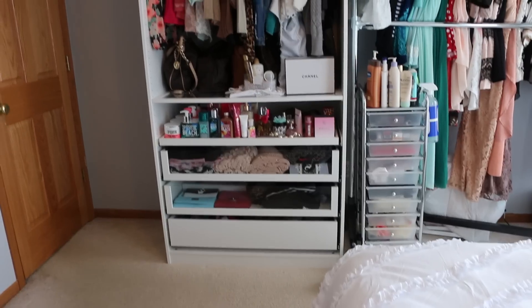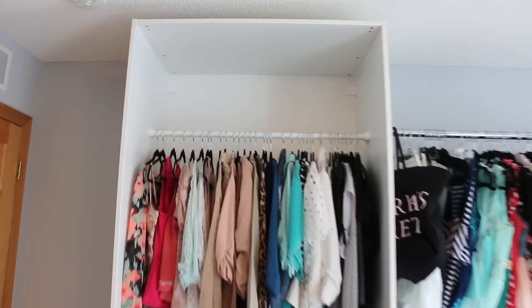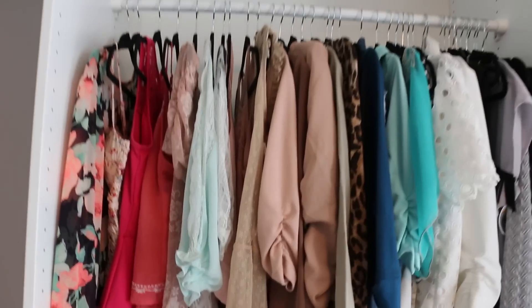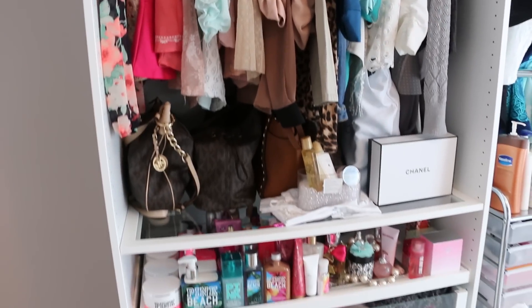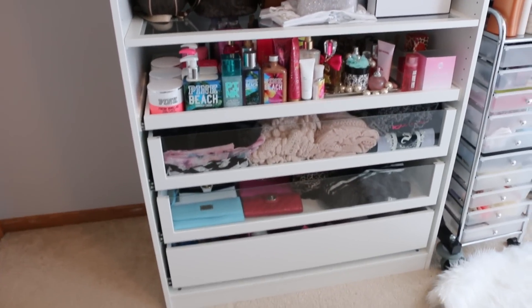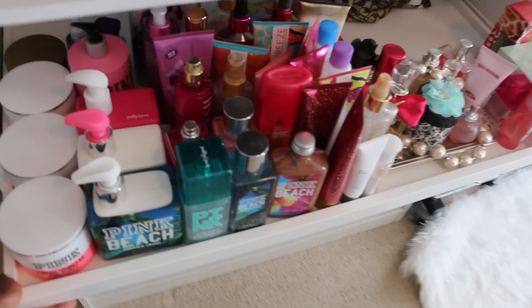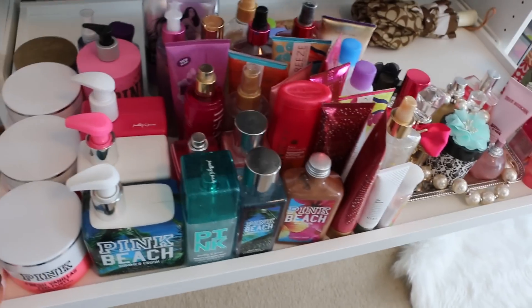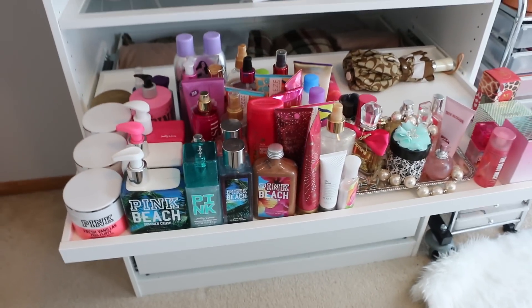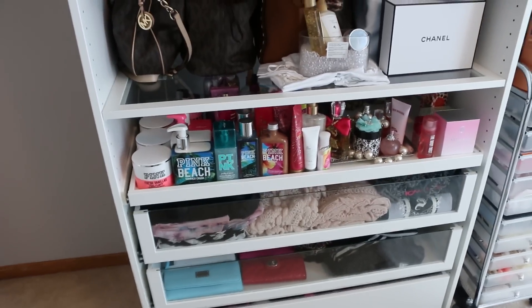And then over here, I have this long storage thing. I got this from Ikea. What I really like about this is when I pull it out and then when I push it in, it slides right back in.